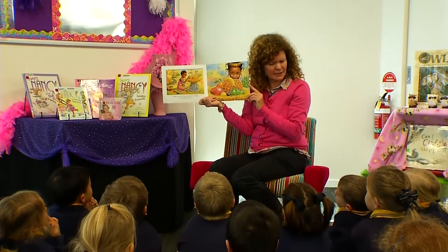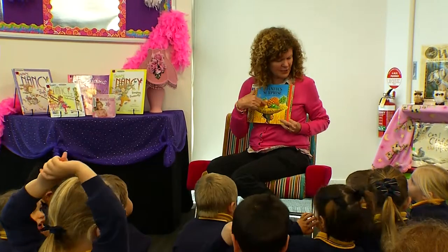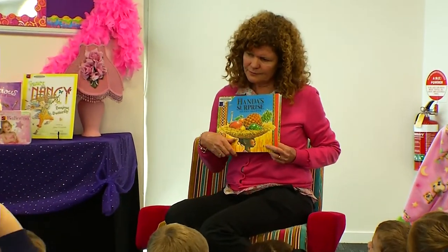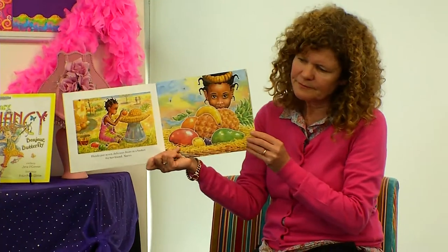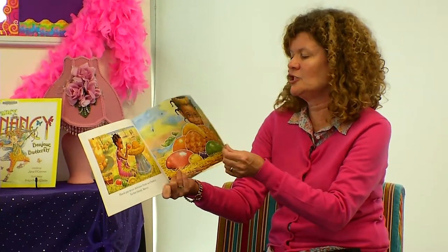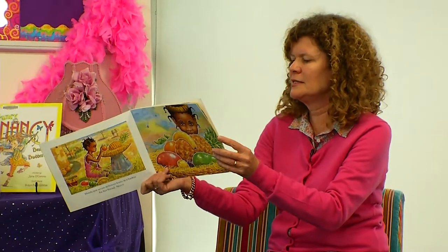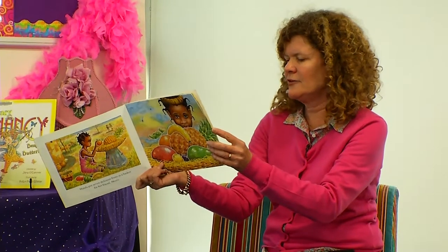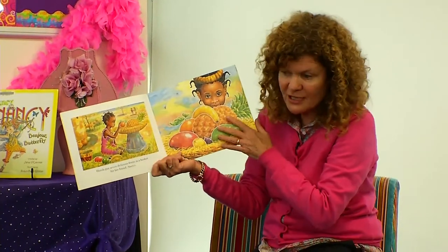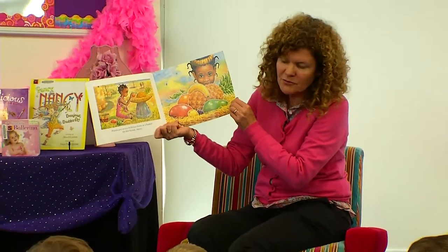How does she carry her basket? She puts it on her head. Do you think this girl lives in Australia? Students respond: yeah, no, she lives in India. Or she might be in Africa. I think you could be on the right track, Eva — I think she lives in Africa. At the back of the book it tells me that the lady who wrote it used to live in Africa and she went to a village in Africa where these children live and used them to make up the story.